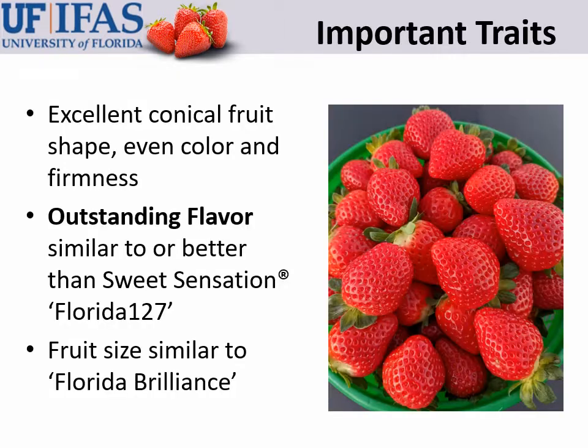Florida Medallion has excellent fruit quality including very consistent conical shape, very even medium red color, and very good firmness. But the thing I want to highlight is its outstanding flavor, which on all harvest dates is either similar to or better than Sweet Sensation. The fruit size is very similar to Florida Brilliance.